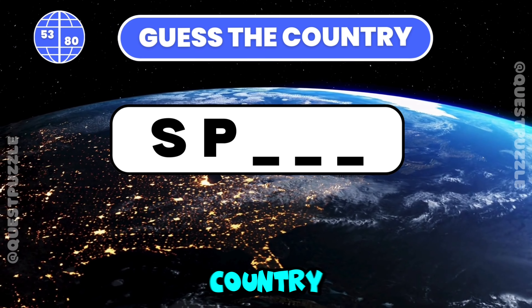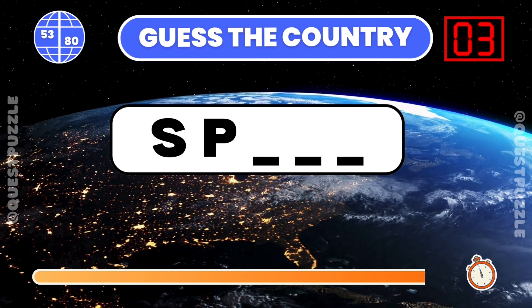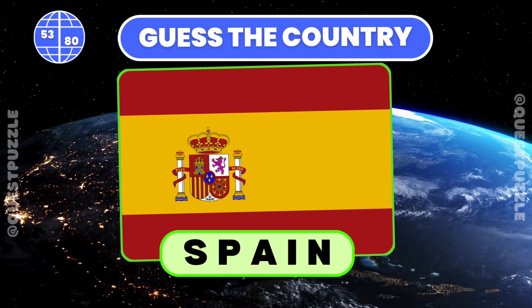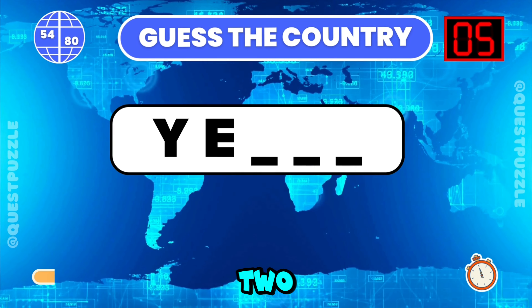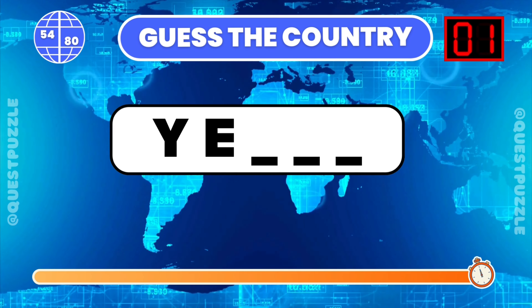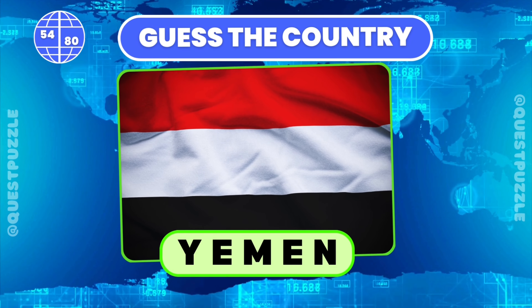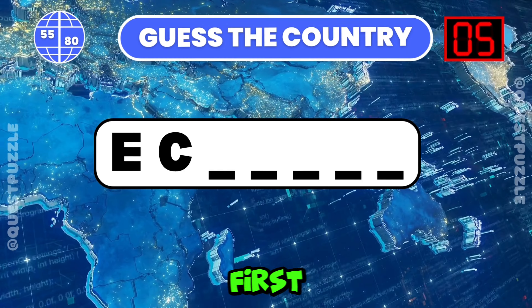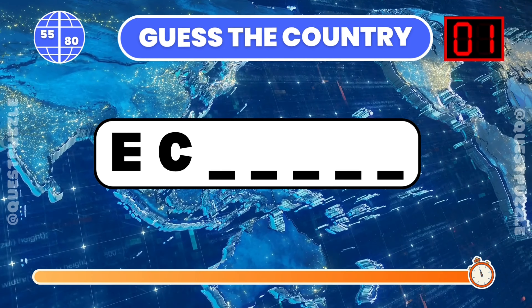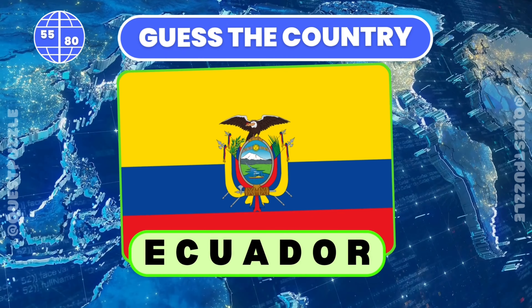Name the country given its initial two letters. Spain is correct. Which country starts with these two letters? Yemen is correct. Guess the country from its first two letters provided. Ecuador starts with these two letters.